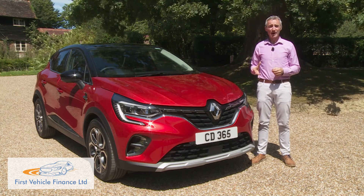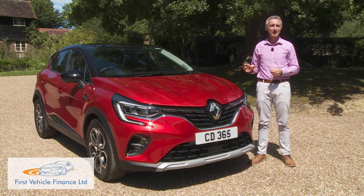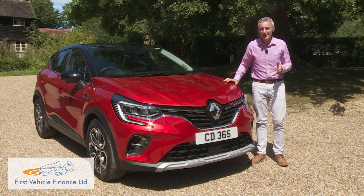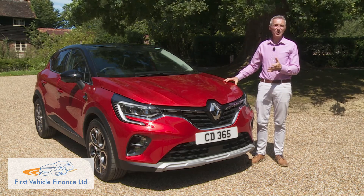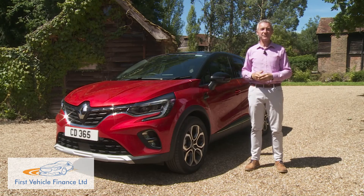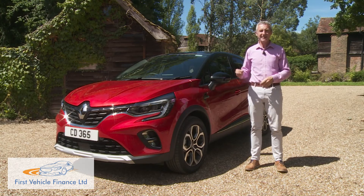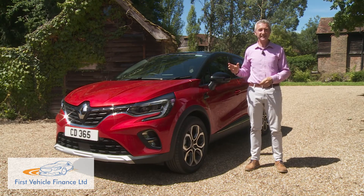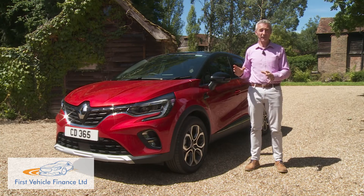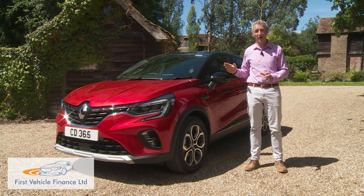Historically, in our market, the Captur has never sold quite as well as it does in continental Europe, but such is the step forward represented by this Mark II model that we think there's scope for that to change. True, this Captur does face strong competition from a growing band of very talented rivals, but it's a model that you have to consider before buying any one of them. A cleverer crossover — and if you really want a car of this kind, then you'll really want to try this.